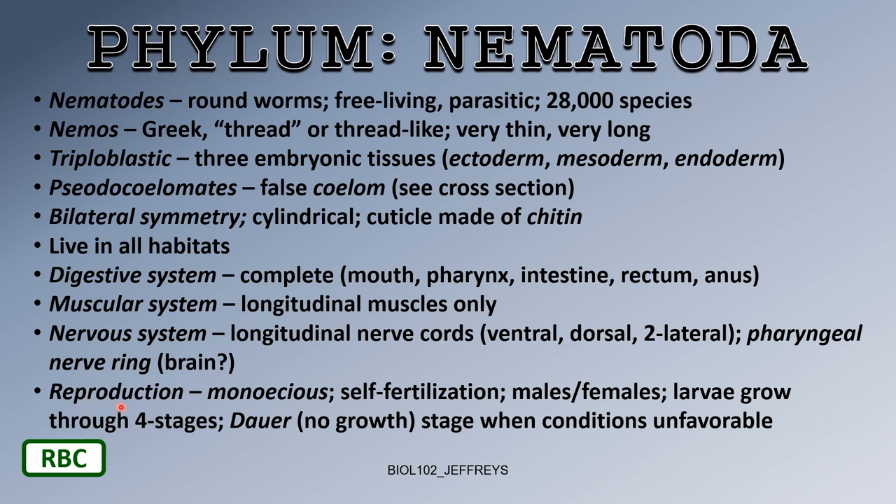As far as reproduction goes, nematodes are monoecious — each worm can fertilize itself. However, in some species there are males and females, with males being much smaller than females. In other species they can self-fertilize.